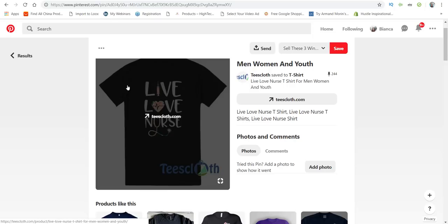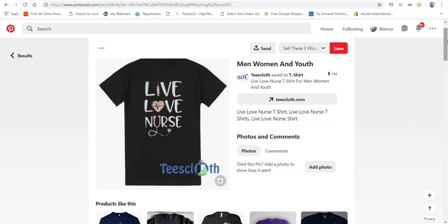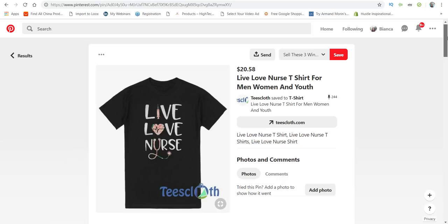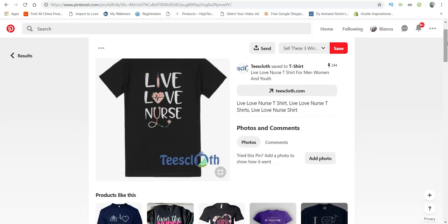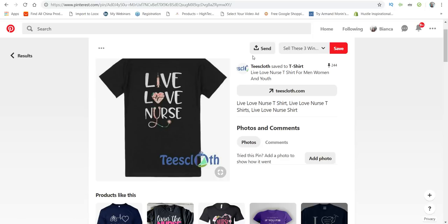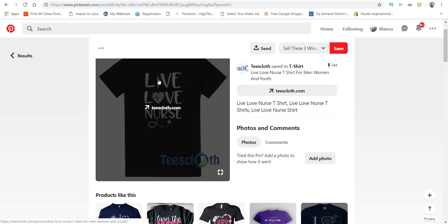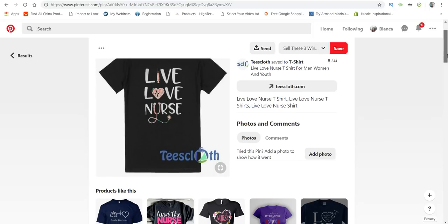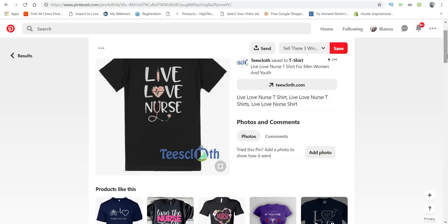What you would do is screenshot this picture or save it to your computer, then take it over to a designer on Fiverr and have them do a very similar design. You don't want to steal this design, but you do want to take the concept and put your own spin on it. For instance, you would change the font and also change the colors — maybe a darker pink, red, or purple.